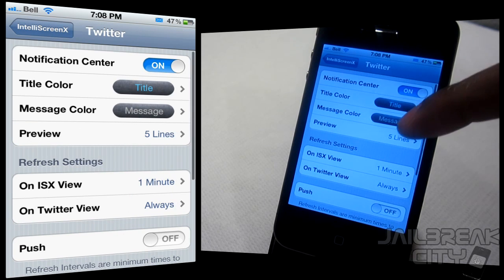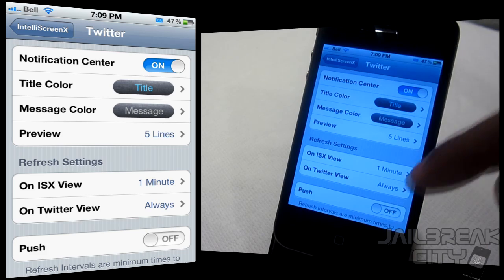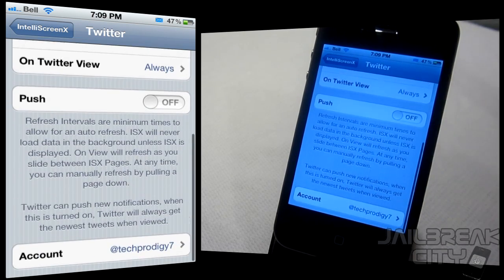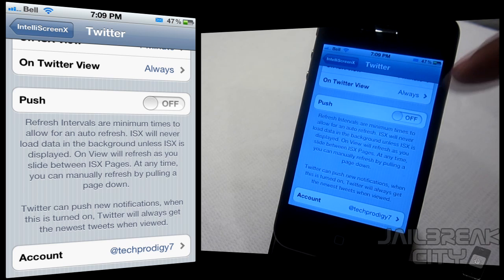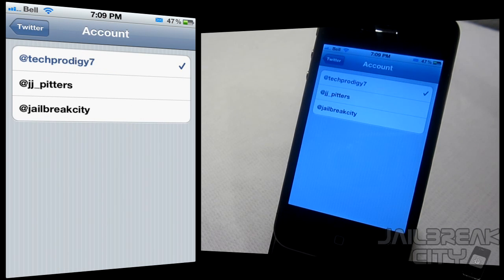Twitter has very similar settings — you can change your title color, message color, and the number of lines for your preview. Scroll down for refresh settings, and you can also set push notifications for your Twitter feed and toggle which account you want connected.